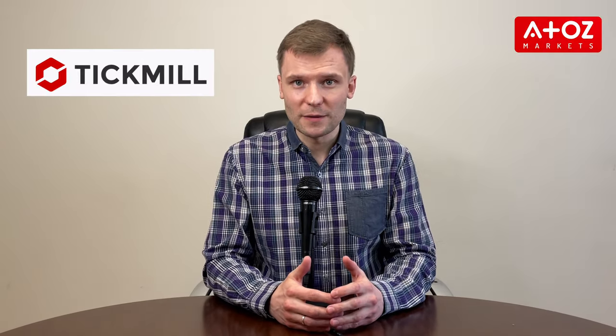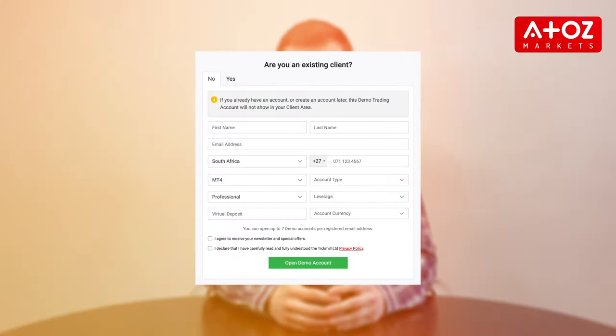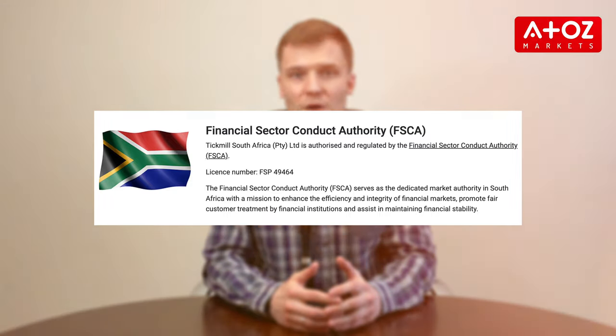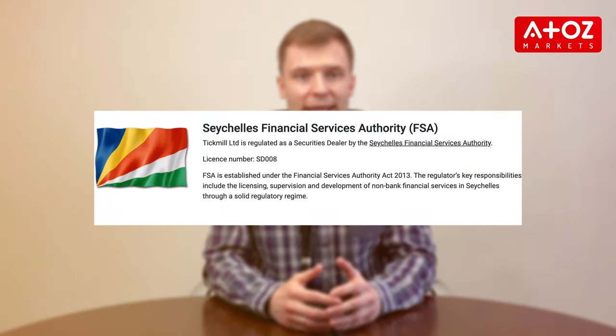Another reliable CFD broker in South Africa is Tickmill. They provide various benefits and features including a demo account so you can try trading before putting real money into play. The Financial Sector Conduct Authority regulates Tickmill in South Africa. The broker is also regulated by FCA, CISIC, FSA, and LFSA for their respective jurisdictions around the world.